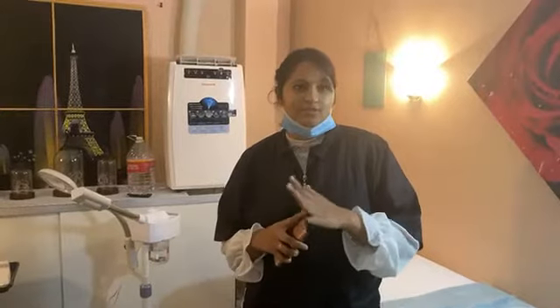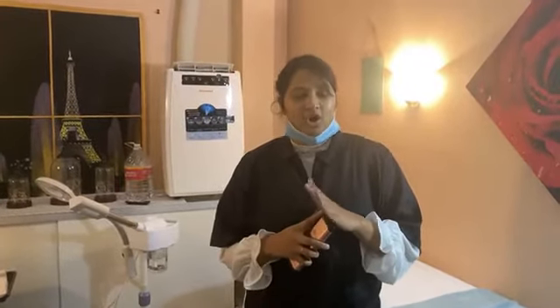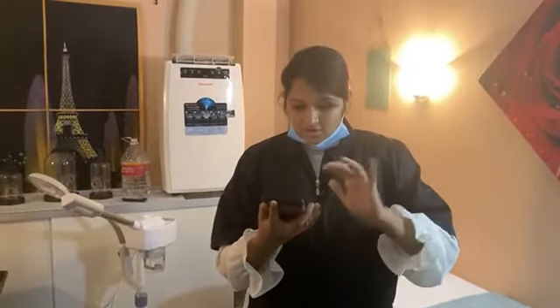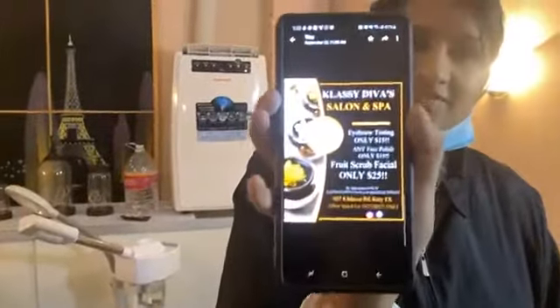Welcome to October, you guys — the year is flying by! This October I wanted to do something different. When I think about October, of course the festive holidays come to mind, but October is also all about pumpkins. Pumpkins are not just good for lattes or pies — they are a hidden gem for your skin. We're trying this for the first time at the salon, with all-natural pumpkin products.